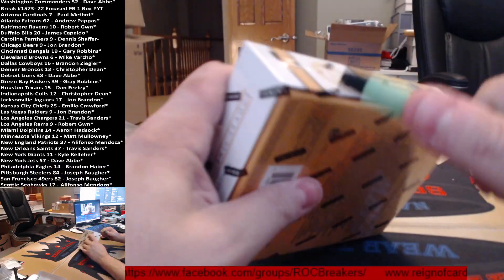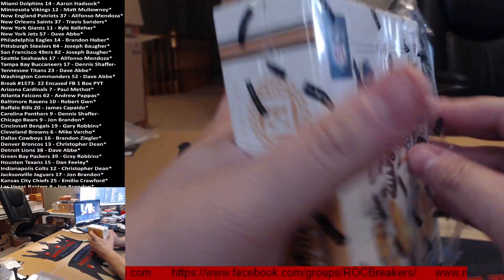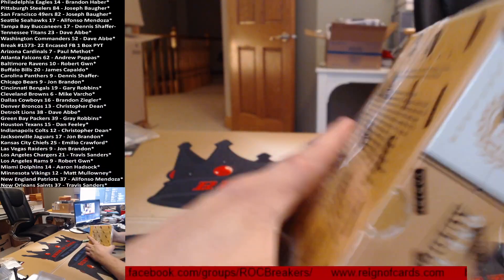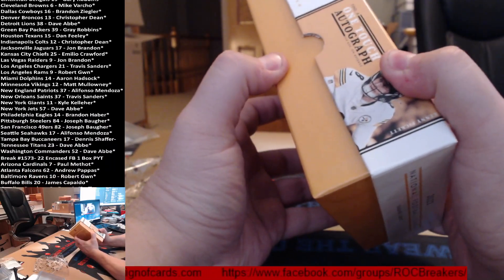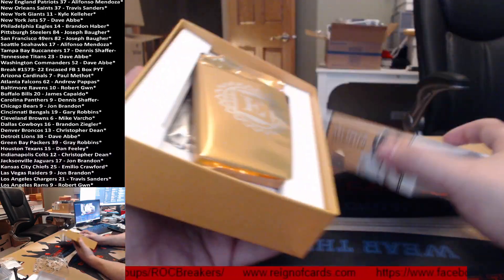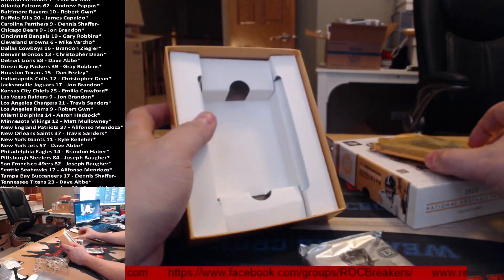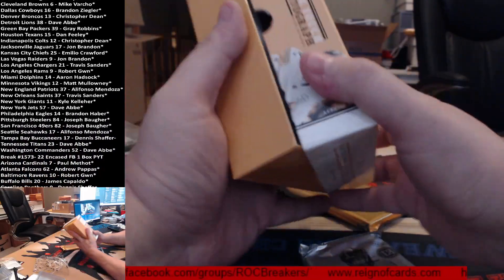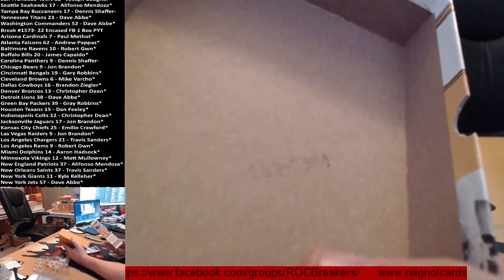I'm gonna just rip off the band-aid, boys and girls — this is a one-touch autograph. Just not great. There's your one-touch, and the gold box. Can't read that number — it looks like 233051.